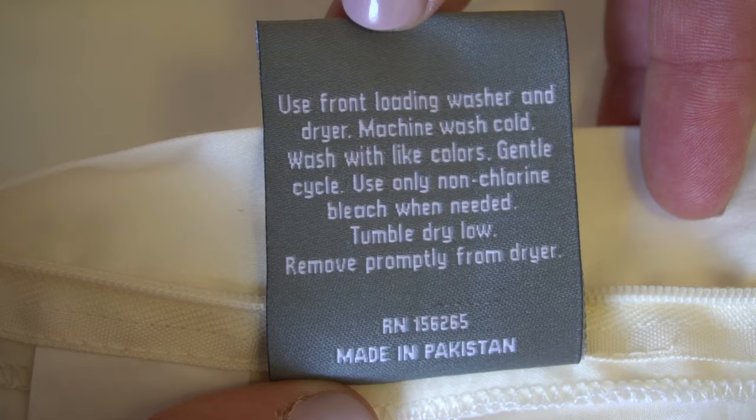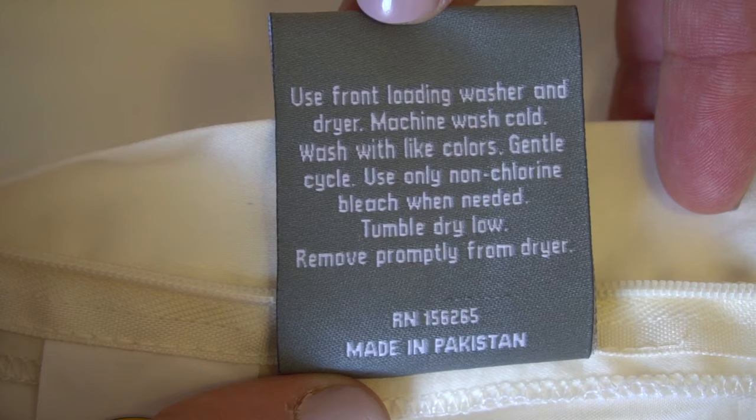Let's talk about the sleep trial. These sheets come with a 100-night sleep trial. When you wash these sheets, make sure to wash them in cold water on a gentle cycle, and tumble dry on low heat.